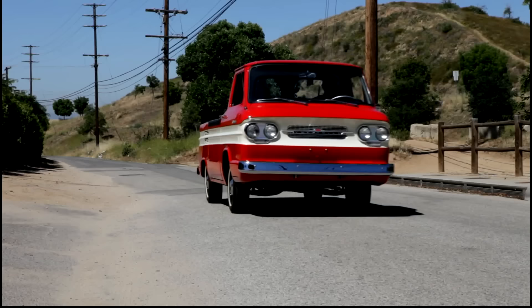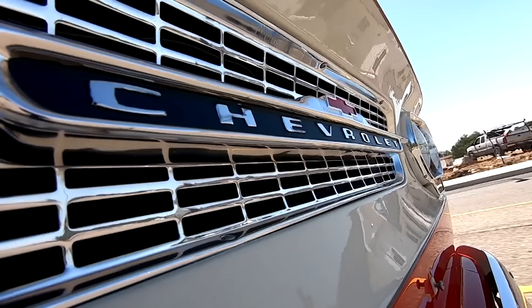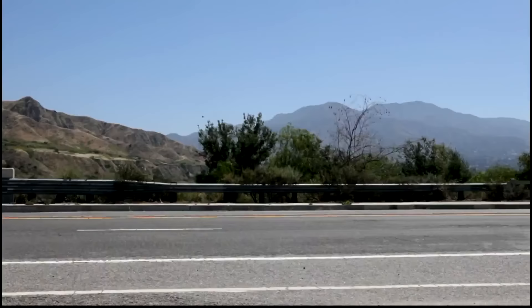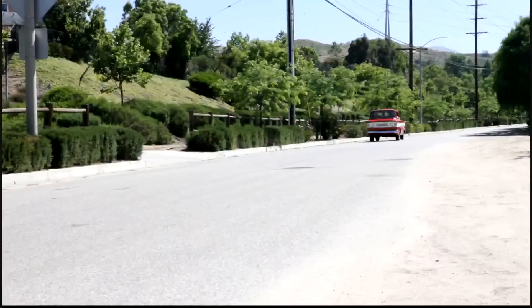The fun thing about these kind of vehicles is they're easy to restore because they're basically like putting together a model. You really don't need the instructions to figure out how everything goes. Everything is nuts and bolts, no electronics, no computer. That's what makes it easy.